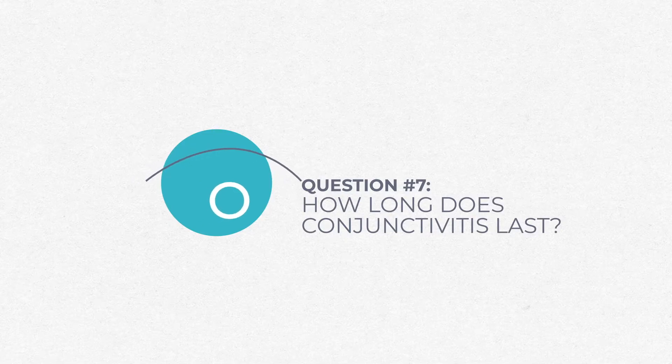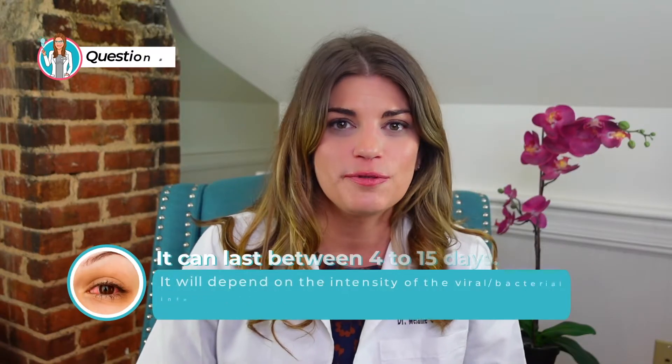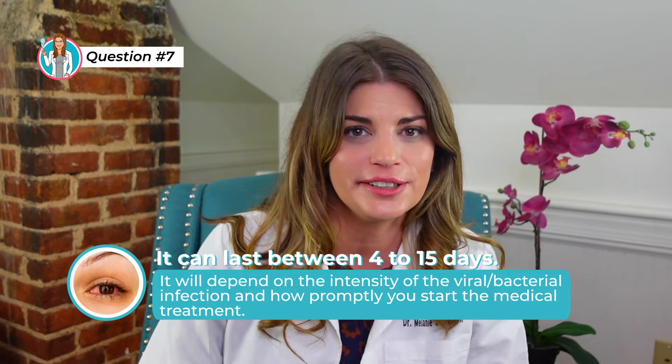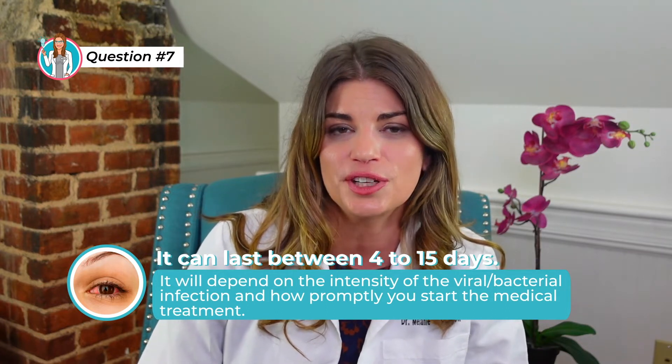How long does conjunctivitis last? It can last anywhere between four to fifteen days depending on the intensity of the viral or bacterial infection and how promptly you start medical treatment. But typically viral infections last around seven to ten days.